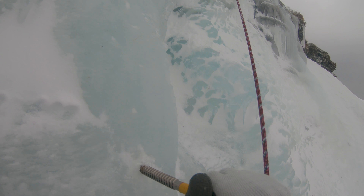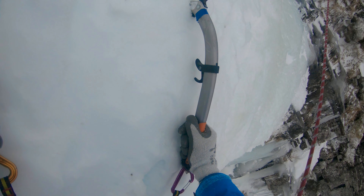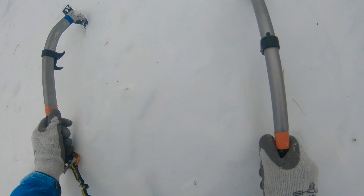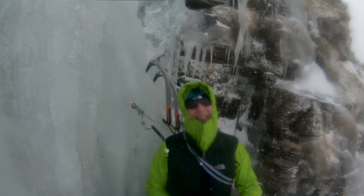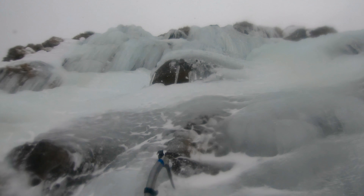Soon it was time for me to get cracking, so I stripped the anchor and started heading up to meet Gerry. The belay point was good and after collecting the gear it was time to head off up the second and final pitch of the climb.